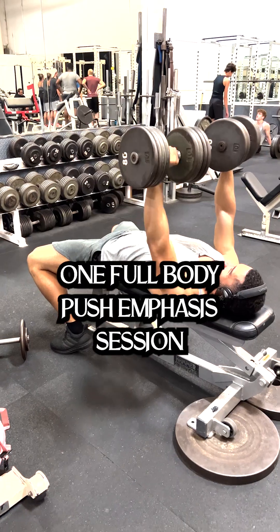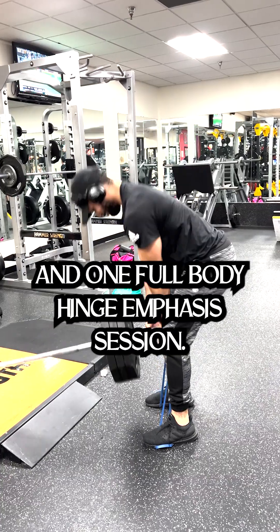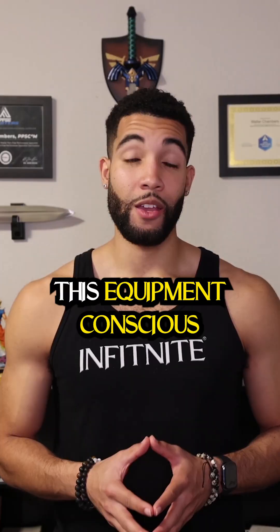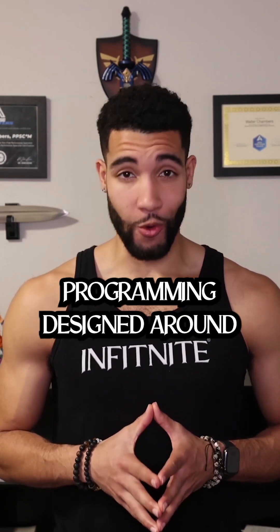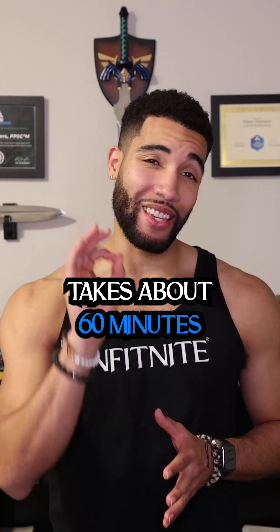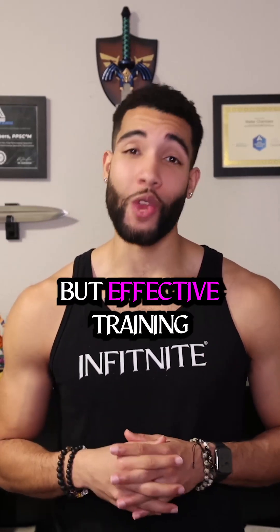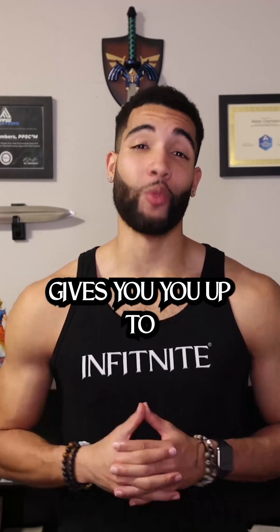This also includes one full body push emphasis session and one full body hinge emphasis session. This equipment-conscious programming designed around pain-free performance takes about 60 minutes to complete for quick but effective training.